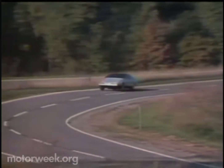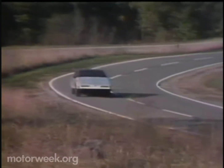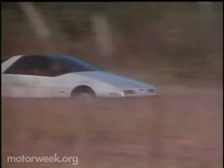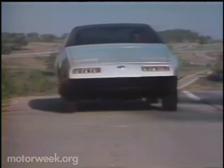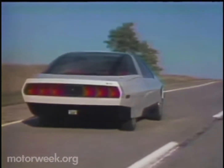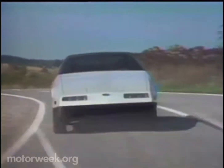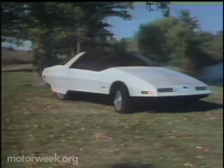But low CD numbers don't mean a whole lot unless they have a practical application. In this case, you can apply them to raising gas mileage. The average sedan uses two-thirds of its energy at 55 miles per hour just to push itself through the air. But the Probe doesn't use nearly that much, so it gets significantly better mileage. At 55, the Probe gets an estimated 39 miles to the gallon. A regular Mustang with the same engine gets only about 32.